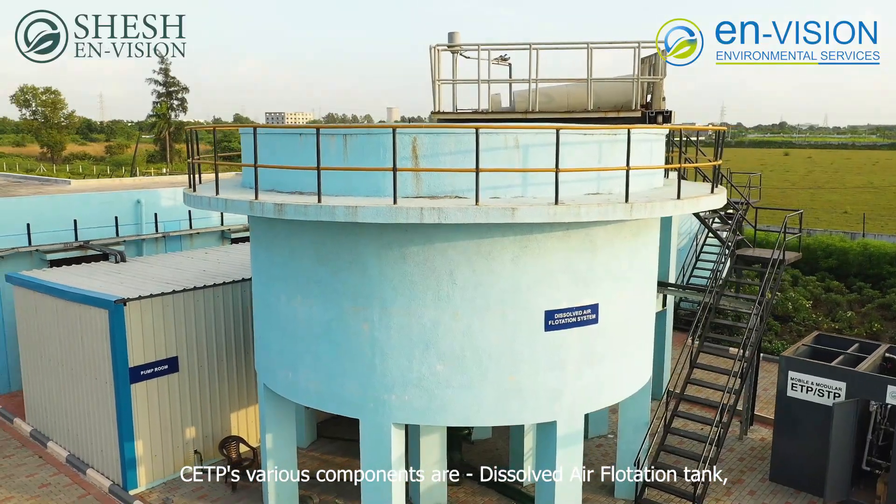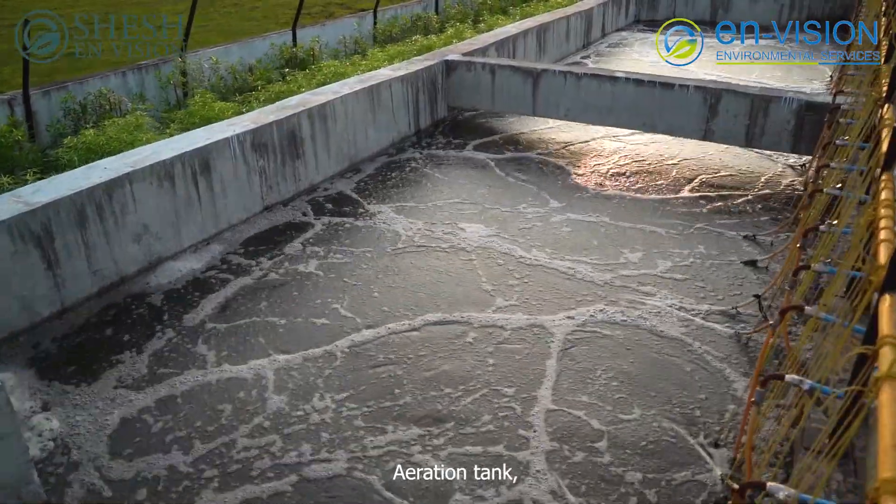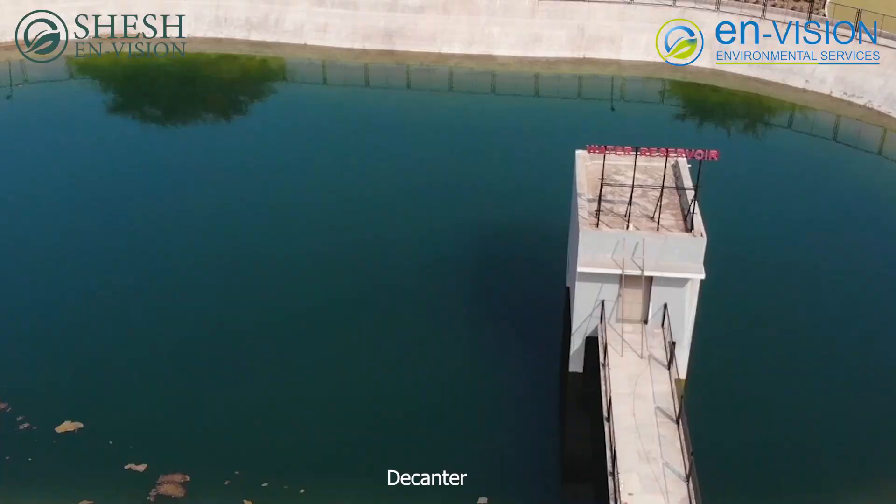CETP's various components are: dissolved air flotation tank, primary clarifier, aeration tank, secondary clarifier tank, dual media filter, decanter, and reservoir.